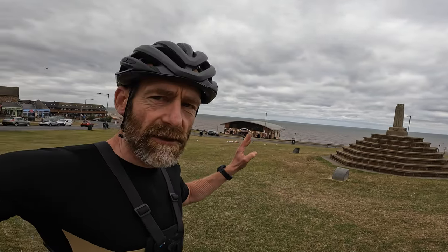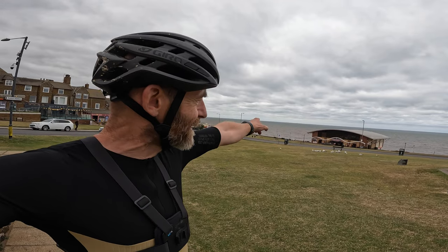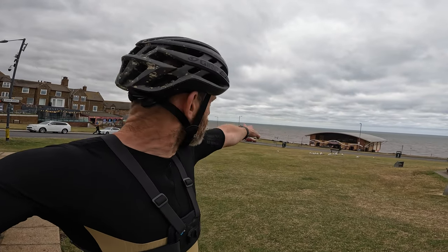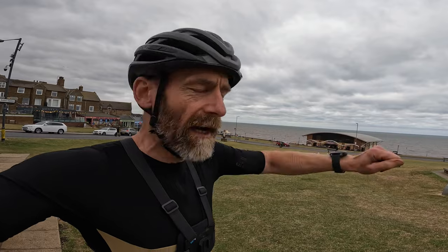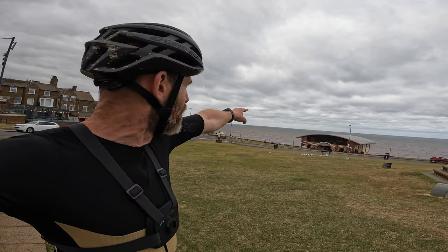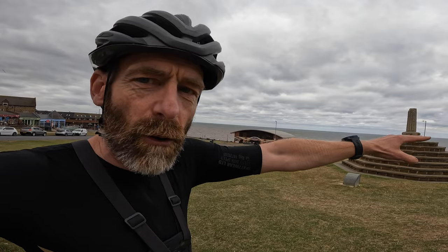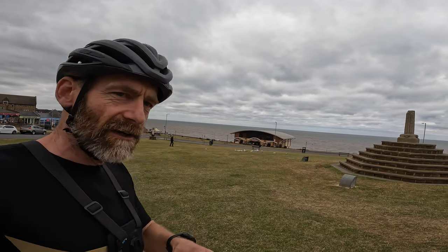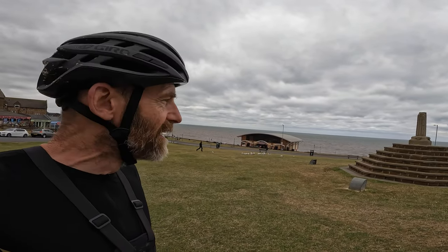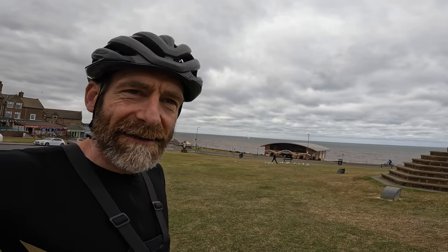We're going right up to the top corner. Hunstanton is one of the few places on the east coast of England where the sun actually sets over the sea. That's the Wash there, and you can see Boston and the whole of the Lincolnshire coast. It's bizarre because it loops all the way around — the Wash is this massive inlet on the North Sea — but it is strange that you've got land fully panoramic there.